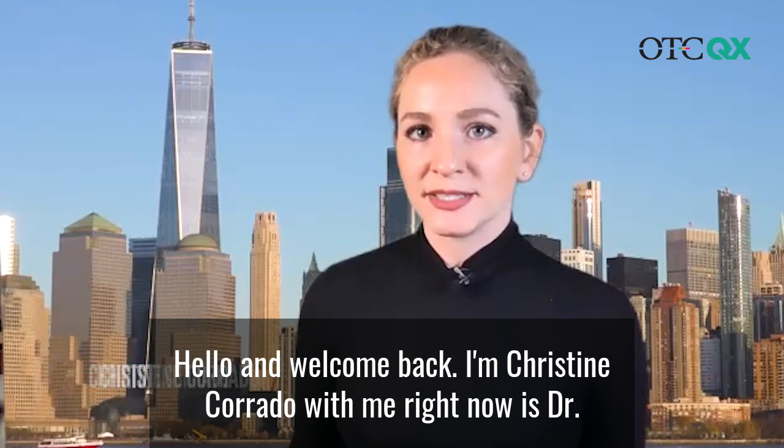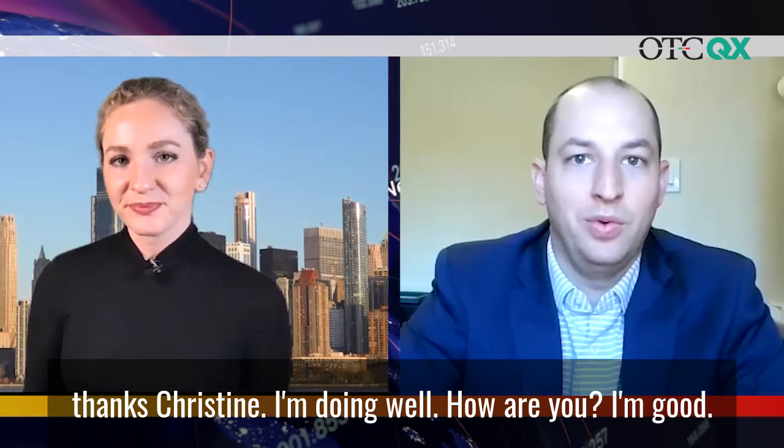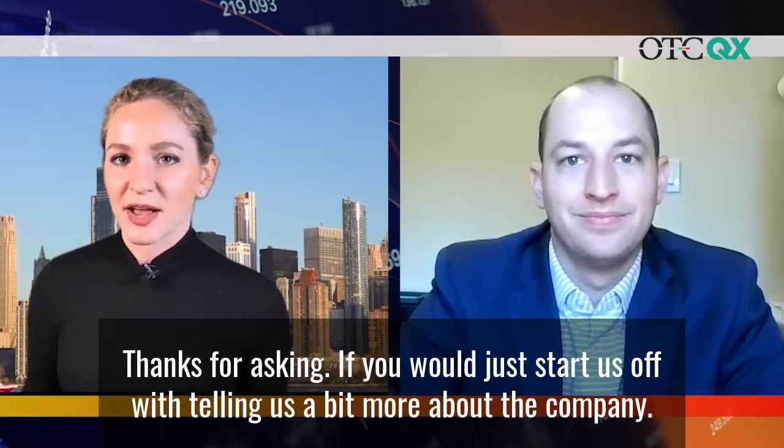Hello and welcome back. I'm Christine Corrado. With me right now is Dr. Chris Burns, CEO at Novonix. Dr. Burns, great to see you. How are you? Great, thanks Christine. I'm doing well. How are you? I'm good, thanks for asking.